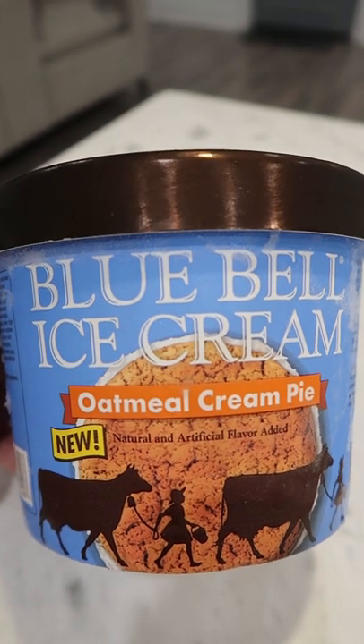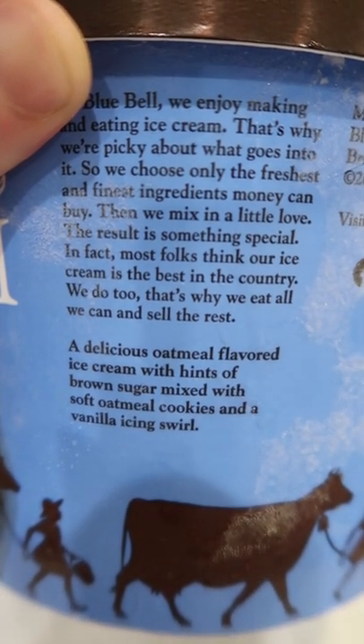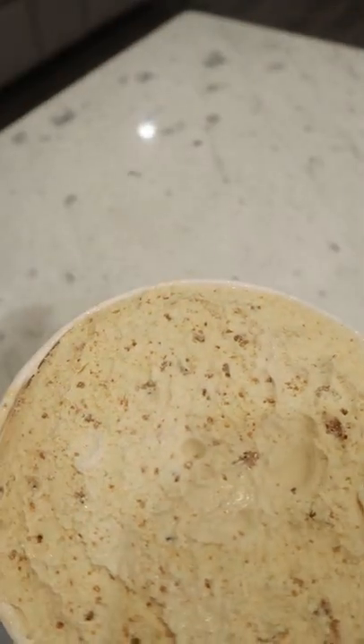Blue Bell has dropped a new oatmeal cream pie flavor this summer. It says a delicious oatmeal flavored ice cream with hints of brown sugar, mixed with soft oatmeal cookies and a vanilla icing swirl. I already tried the also recently released oatmeal cream pie flavor from Little Debbie ice cream and it wasn't exactly my favorite.